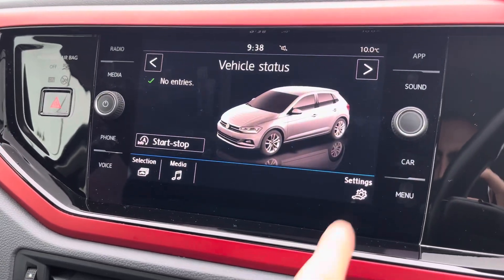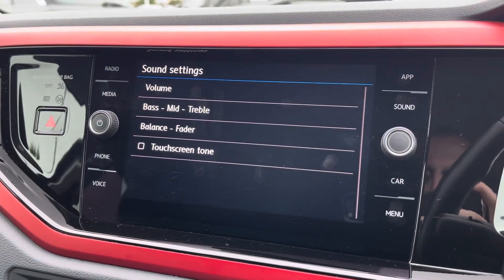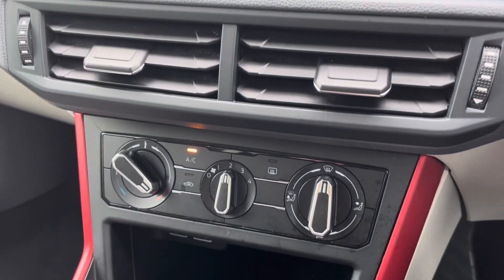You can check your vehicle status and settings available. You can also customise your equaliser settings on your Beats sound system. Beneath the display you'll find the car's climate control system.